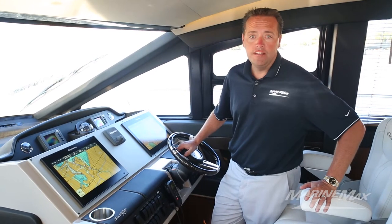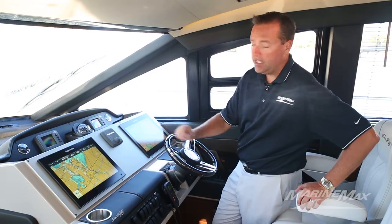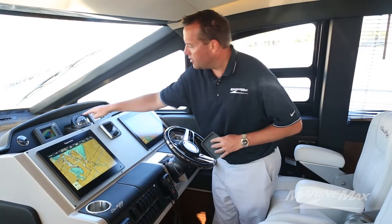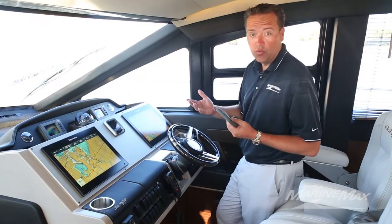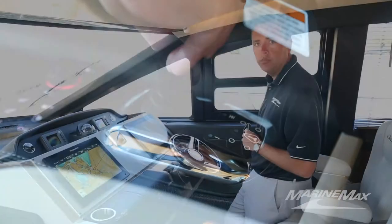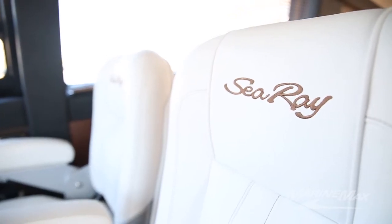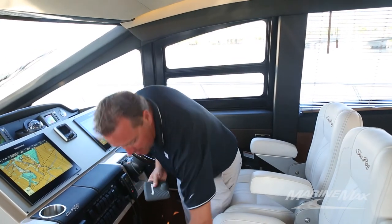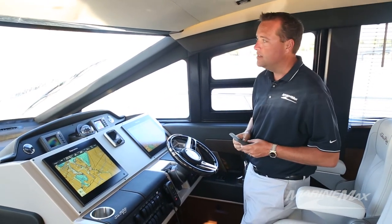We're here at the helm of the new L650 and you can see the dash is well laid out with plenty of room for electronics. This boat has the new G series touchscreen Ray Marine units on it, as well as an autopilot and the Caterpillar marine displays. All the switches are easy to get at. One really cool feature is the new integrated docking system with the shaft inboard Caterpillars. There are also stid chairs at the helm — fantastic high-end chairs with adjustable armrests and very comfortable flip-down footrests — with great visibility all the way around.